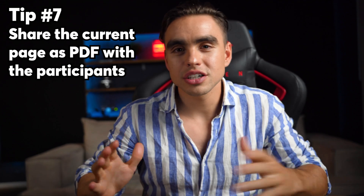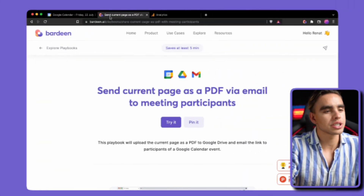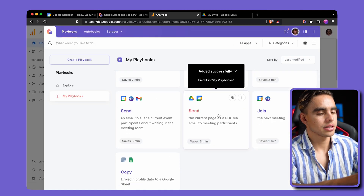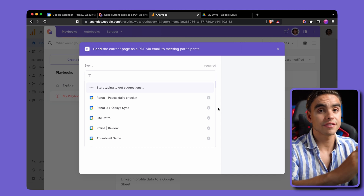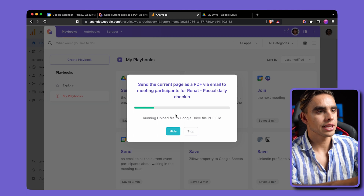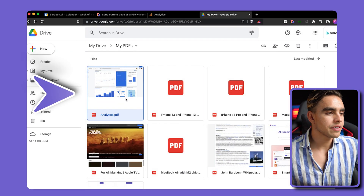What do you do when you have to share important information with meeting participants but you don't want to create accounts or give them explicit access to all your data? Here comes another automation: "send current page as PDF to the current event participants." Pin the automation, navigate to the analytics page you want to share, open Bardeen with the Option+B shortcut, click the automation, pick the event, and hit run. A PDF is generated, uploaded to Google Drive, and shared with participants — they receive an email with it.